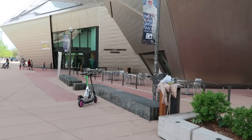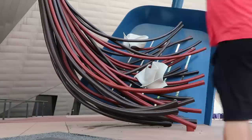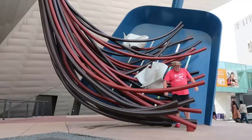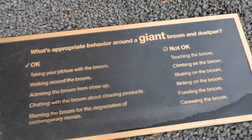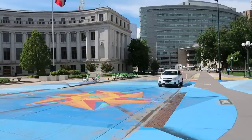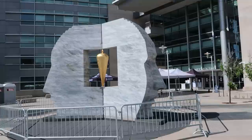We're going to go on a walk and try to find the big blue bear. Over here in front of the Denver Art Museum there's a giant dustpan and broom sweeping up trash. Look at me — I'm a piece of trash! Here's what's appropriate behavior around a giant broom and dustpan: it's okay to take your picture with the broom and walk around the broom. What's not okay is touching the broom, climbing on the broom, skating on the broom, riding on the broom, fondling the broom, caressing the broom. It started getting weird there towards the end. Another piece of public artwork here — you see it looks like a face split in half, and then there's a thing in the middle with handprints all over it.